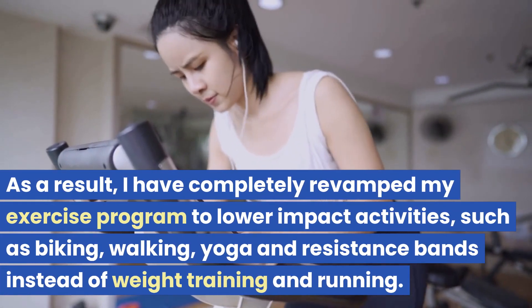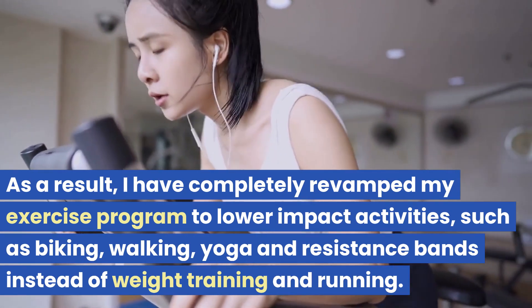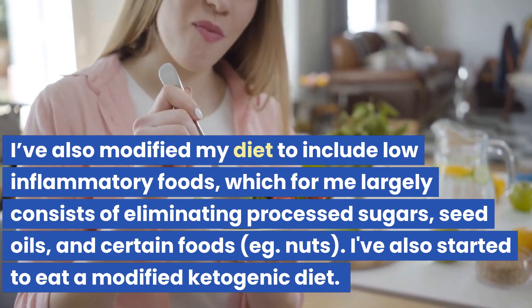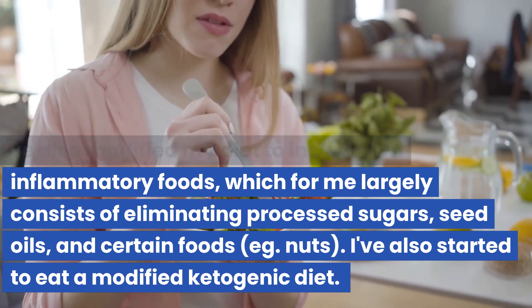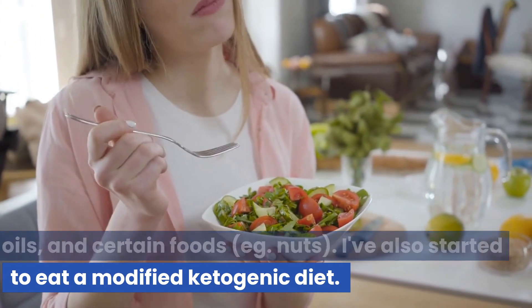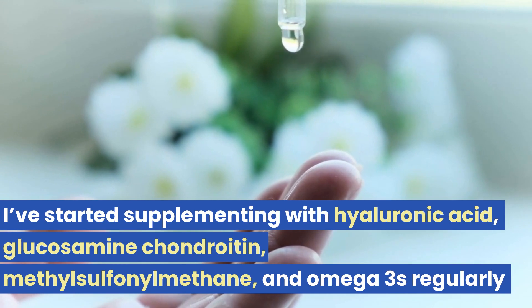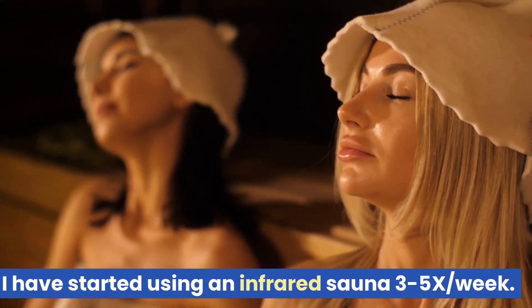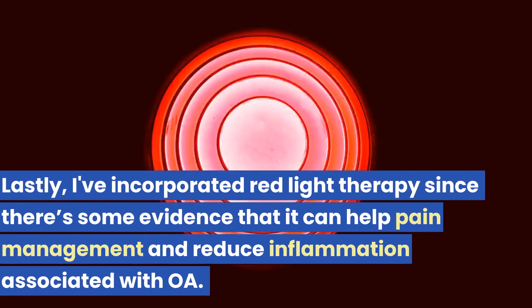As a result, I've completely revamped my exercise program to lower-impact activities such as biking, walking, yoga, and resistance bands, instead of the weight training and running I used to do. I've also modified my diet to include low-inflammatory foods, which largely consists of eliminating processed sugars, seed oils, and certain foods such as nuts. I've started eating a modified ketogenic diet, supplementing with hyaluronic acid, glucosamine chondroitin, methylsulfonylmethane, and omega-3s regularly. I've also started using an infrared sauna three to five times per week, and incorporated red light therapy, which has some evidence for pain management and reducing inflammation associated with OA.